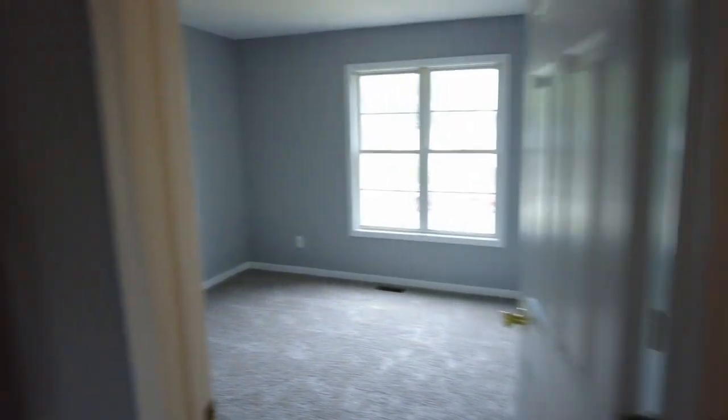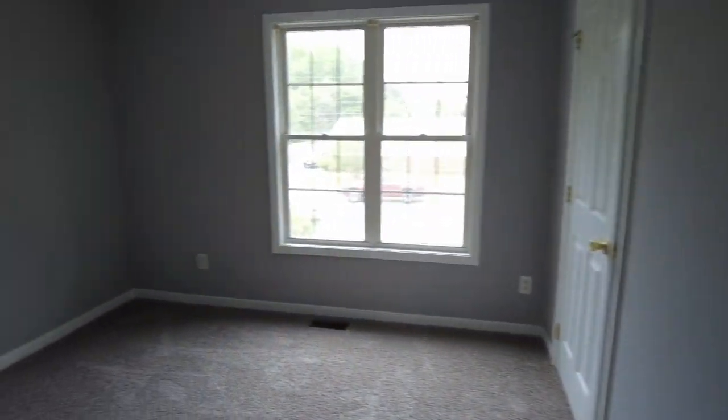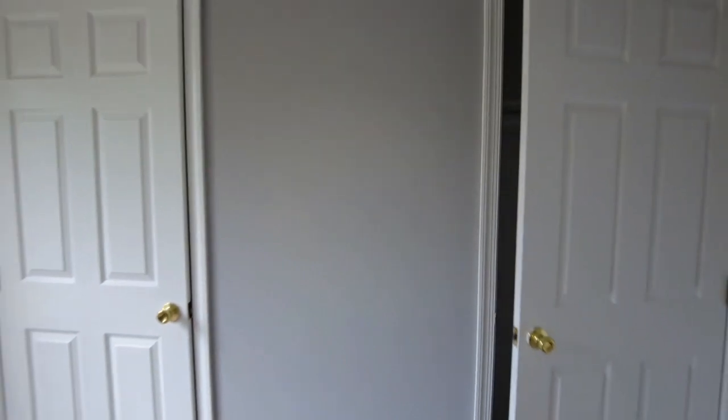Here to the left is bedroom number four — a conservative bedroom as well. A twin size bed would be ideal in here, or it could work as a nursery or home office. This one does have a deep closet with good storage space. Now bedroom number five — this is the largest bedroom on the top level, so we'll consider this the primary. It has two closets, one here and another here. If two people share this bedroom, they would not have to fight over closet space.